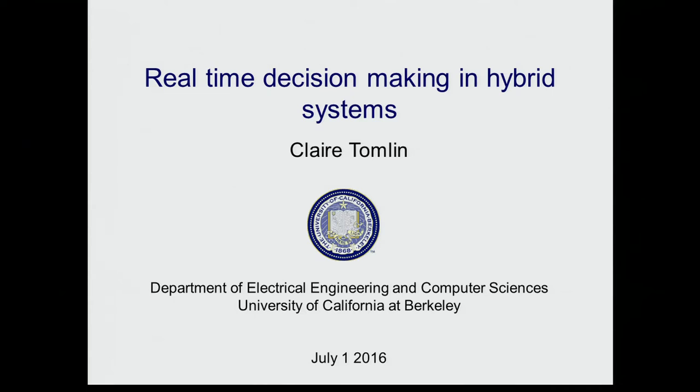This talk covers hybrid systems from an application-driven point of view, presenting methods developed for decision-making in hybrid systems based on both safety and performance. The speaker has worked for years on different kinds of safety-critical systems, and it's those applications that have driven the direction of safe decision-making.